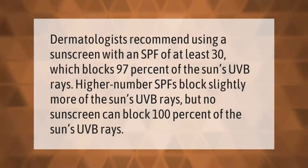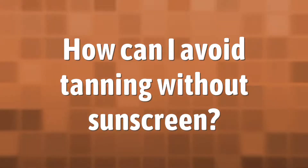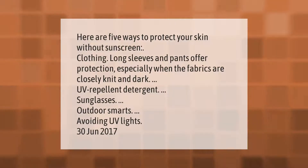Dermatologists recommend using a sunscreen with an SPF of at least 30, which blocks 97% of the sun's UVB rays. Higher SPF numbers block slightly more UVB rays, but no sunscreen can block 100% of the sun's UVB rays.